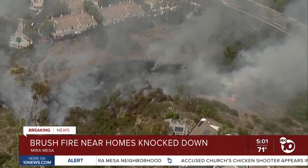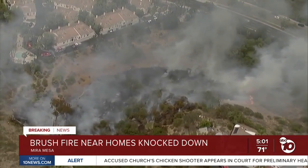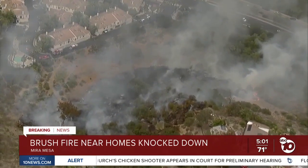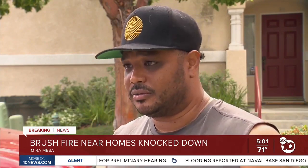People living nearby described seeing the fire grow quickly. We spoke with someone who said they started getting their things together, fearing the worst. Thinking about, are we going to have to evacuate? That was the main thing — safety — making sure that we were going to get out of here in time.